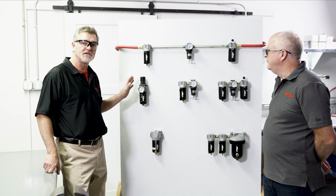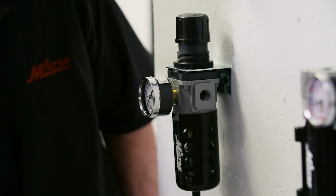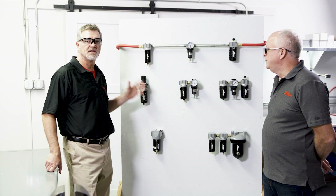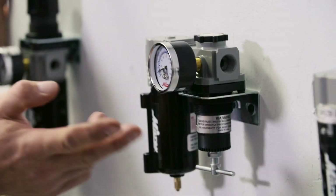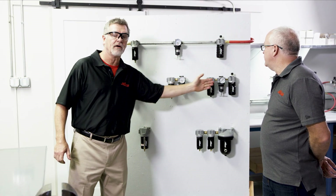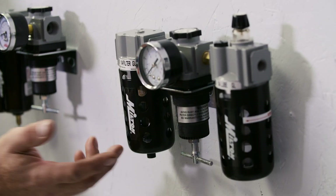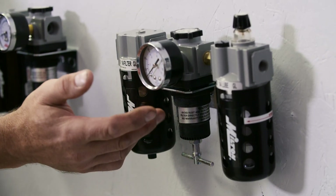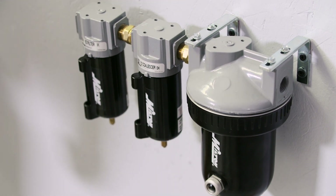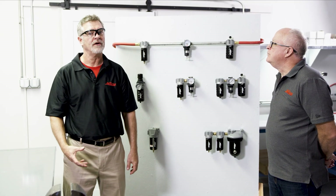Now that we've talked about each of the components, let's talk about the different ways you can package them. There is the piggyback, which is the filter and the regulator in one small, convenient package — saves on space. You can get the Duo, which is a filter and a regulator in a matched set. Or you can get the FRL, which is the filter, regulator, and lubricator also in a matched set. And we have the desiccant filter, which really dries out the air — great for any time you need very dry air, whether you're spraying paint or doing any industrial operations.